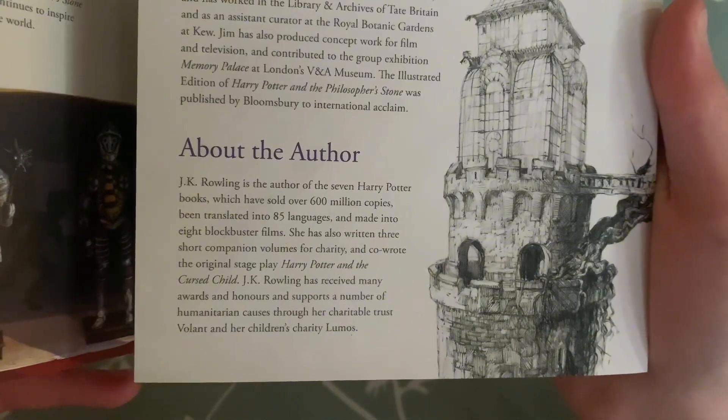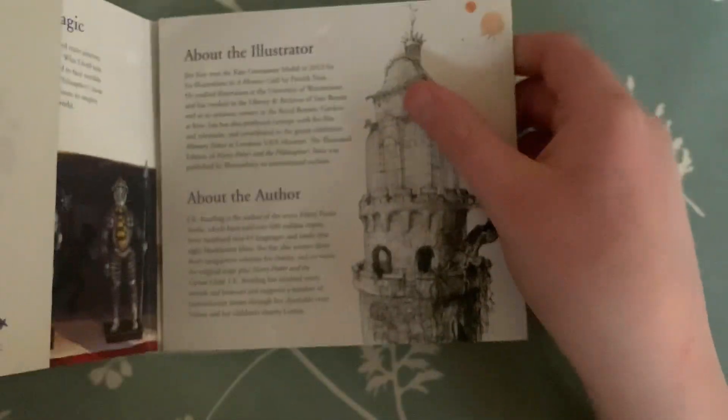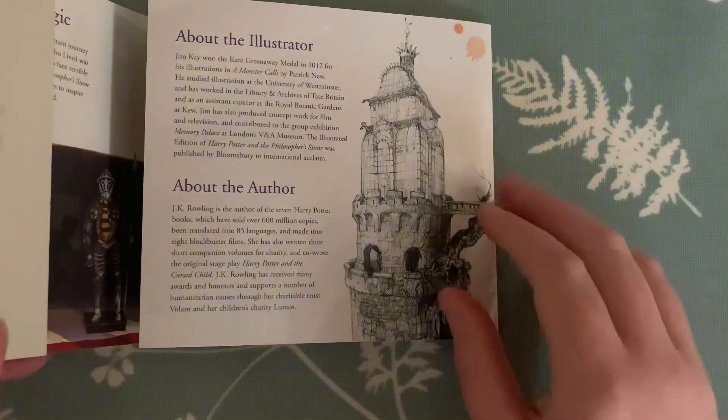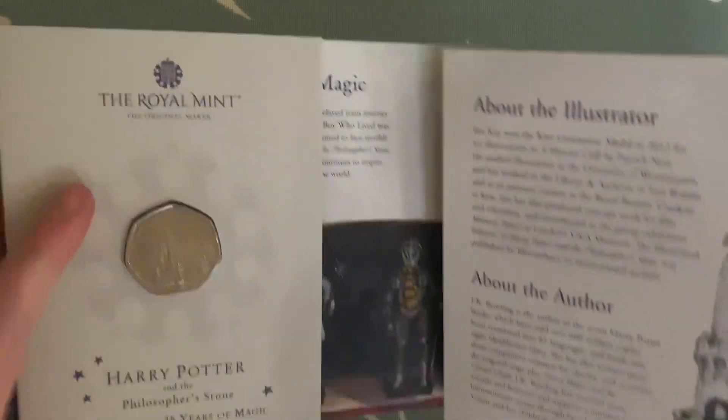And her children's charity Lumos — if you guys didn't know, Lumos is a spell in Harry Potter which basically means light; it turns light out of your wand. I know this because, like I said, I'm a huge Harry Potter fan. All in all it's a very beautiful pack — it's a very, very beautiful pack.